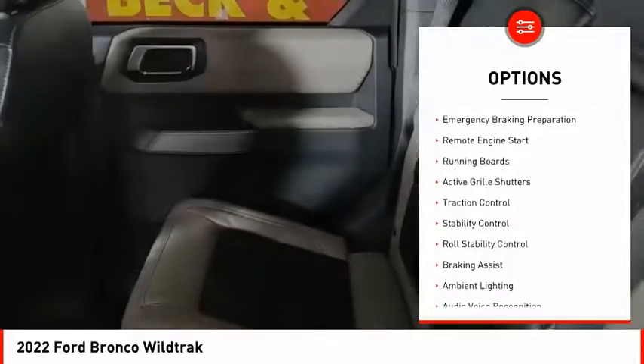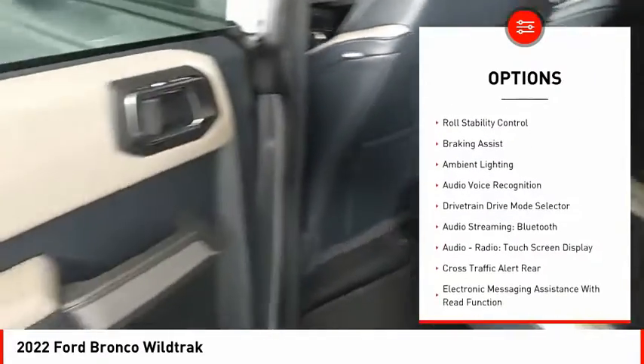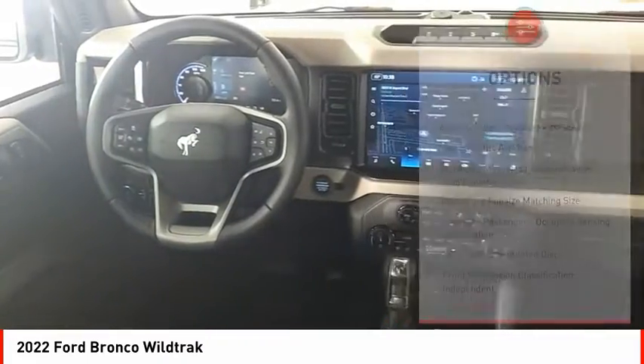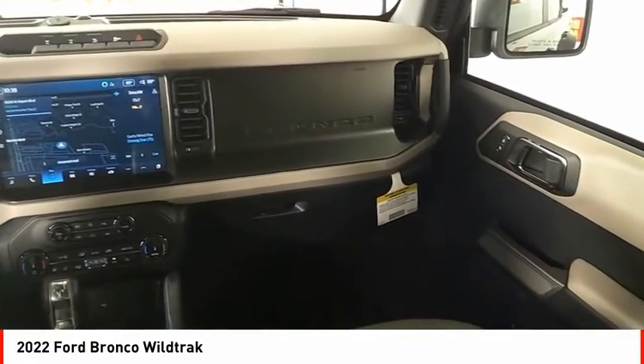Power windows with safety reverse, emergency braking preparation, remote engine start, running boards, active grille shutters, traction control, stability control, roll stability control, braking assist, and ambient lighting.